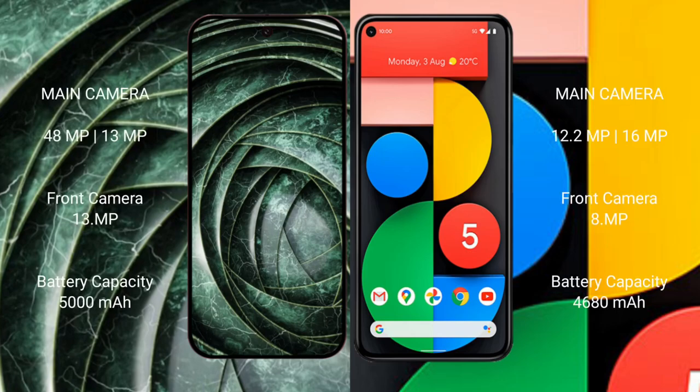The Google Pixel 9a features a rear dual-camera setup with a 48MP and 13MP camera, and a 13MP front camera. The Google Pixel 5a features a rear dual-camera setup with a 12.2MP and 16MP camera, and an 8MP front camera. The Pixel 9a has a 5000mAh battery with 18W fast charging, while the Pixel 5a has a 4680mAh battery with 18W fast charging support.